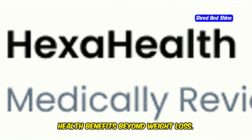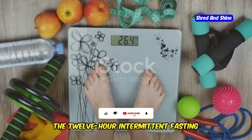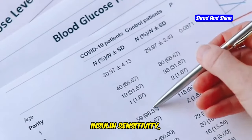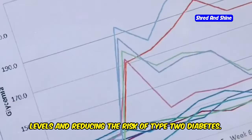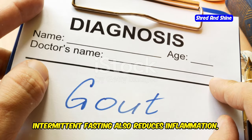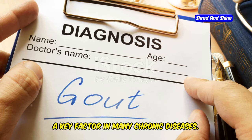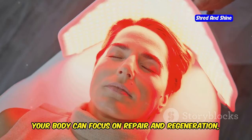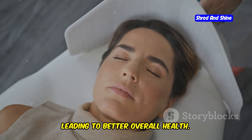While weight loss is a significant advantage, the 12-hour intermittent fasting method offers numerous other health benefits. One of the most notable is improved insulin sensitivity, which helps in regulating blood sugar levels and reducing the risk of type 2 diabetes. Intermittent fasting also reduces inflammation, a key factor in many chronic diseases. By giving your digestive system a break, your body can focus on repair and regeneration, leading to better overall health.